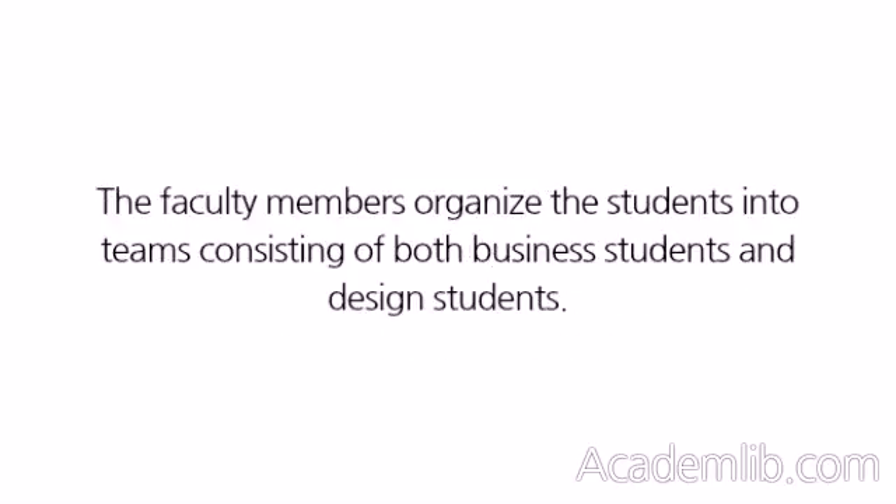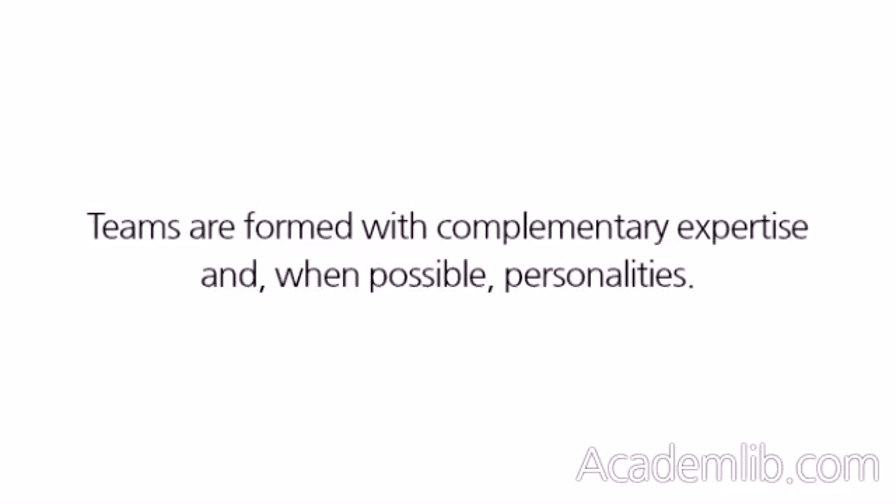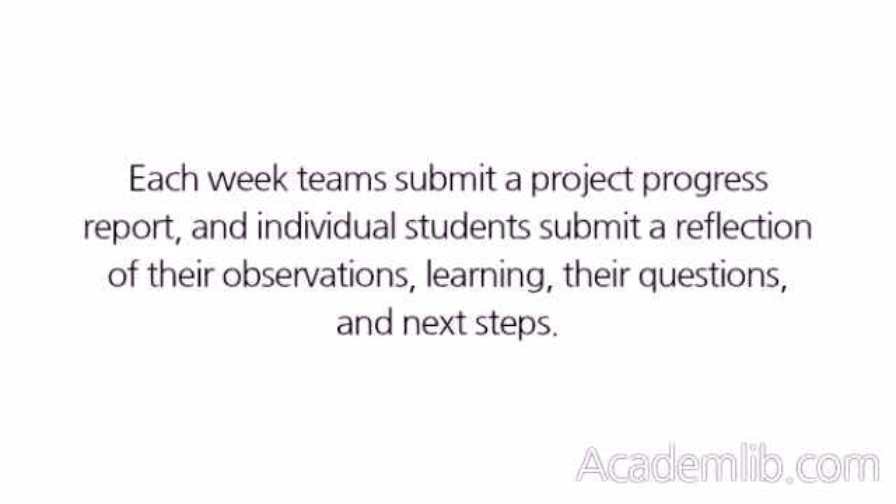The faculty members organized the students into teams consisting of both business students and design students. Teams are formed with complementary expertise and, when possible, personalities. Each week, teams submit a project progress report, and individual students submit a reflection of their observations, learning, their questions, and next steps.